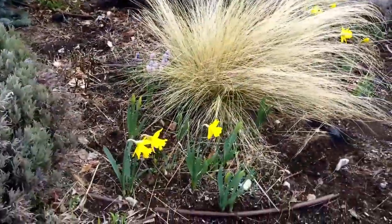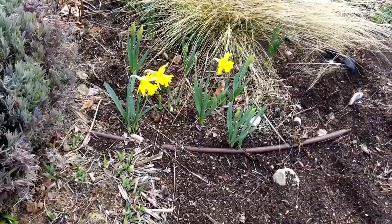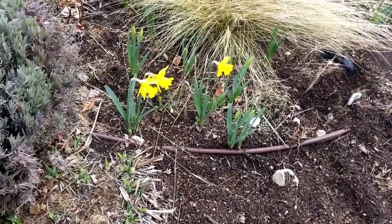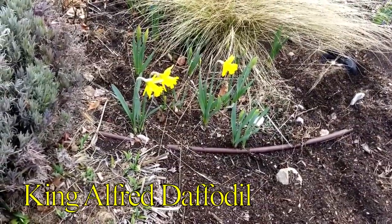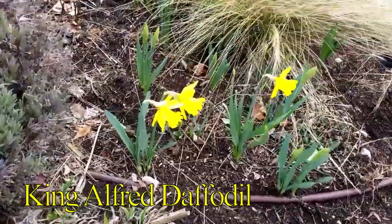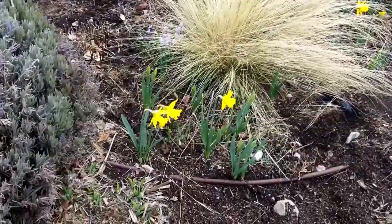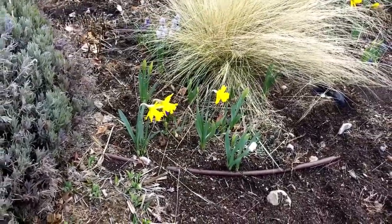Let's go over what is blooming. The first thing we have is our earliest blooming daffodil. I will put the name of this daffodil on the screen, but this is one of the earliest blooming ones. I think they are absolutely gorgeous. I have early season, mid-season, and late-season daffodils so that I get an extended bloom season.